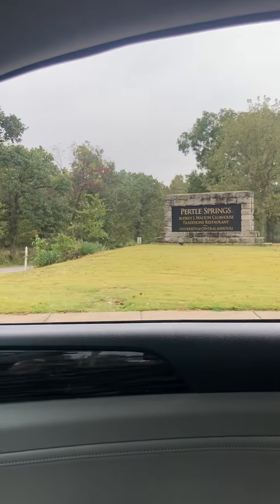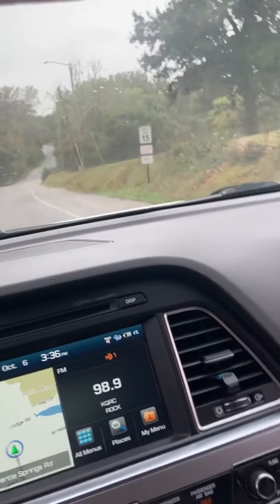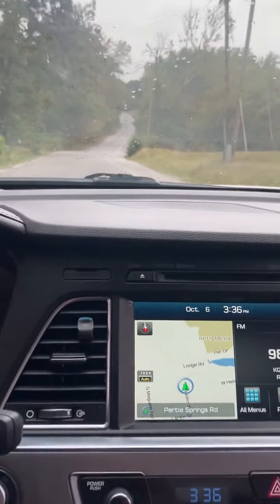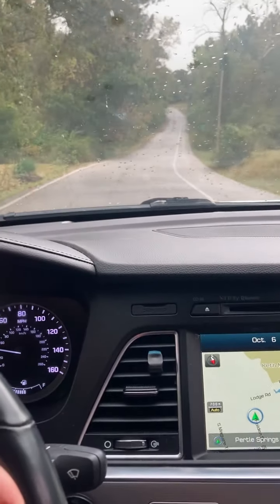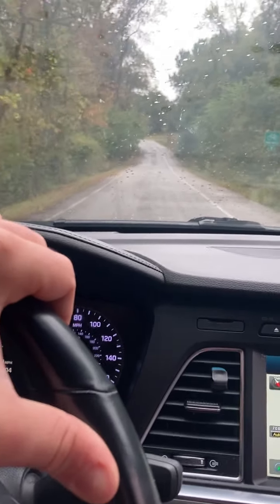Today I will be taking you into Pearl Springs and showing you the Mules National Golf Club — the clubhouse and the course. When you first come in, you take a little bit of a windy, scenic route down to the clubhouse and the hitting greens.